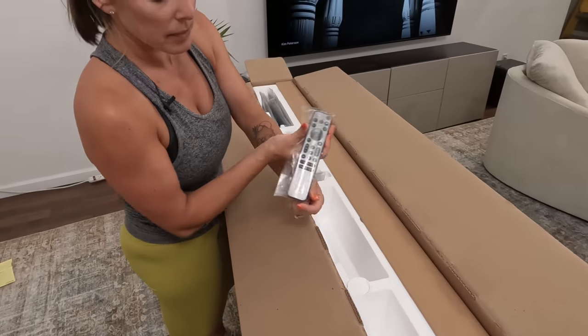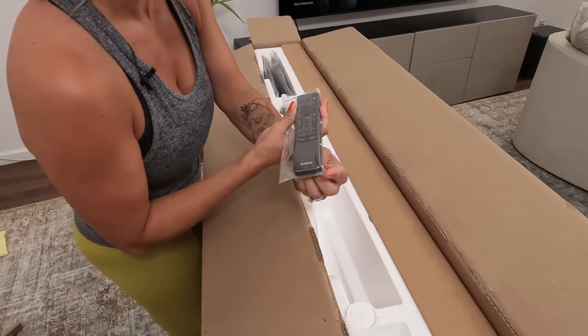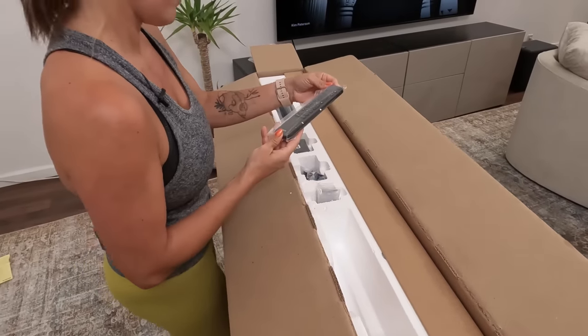It looks like the remote just fell out of the bag — we got a little pewter gray right here. Looking good. This is the remote of all remotes. It's one remote to rule them all.